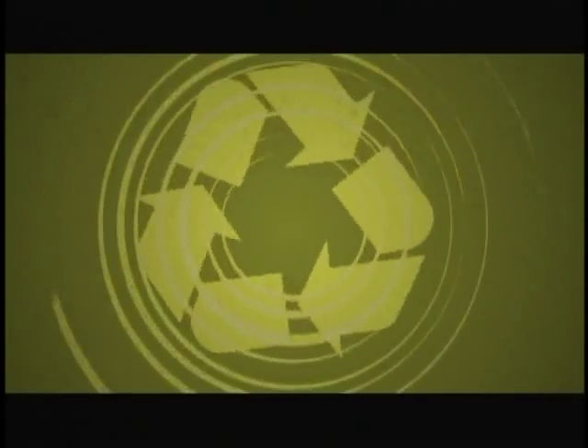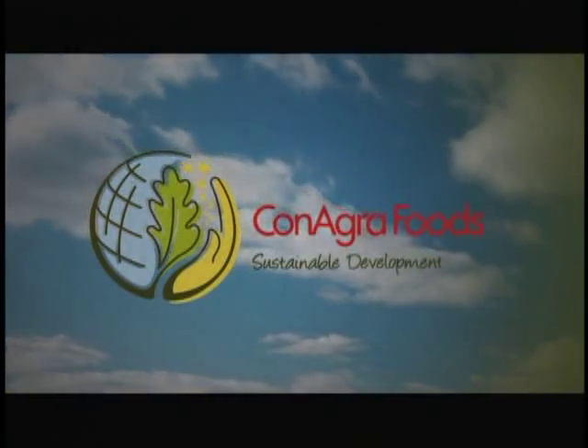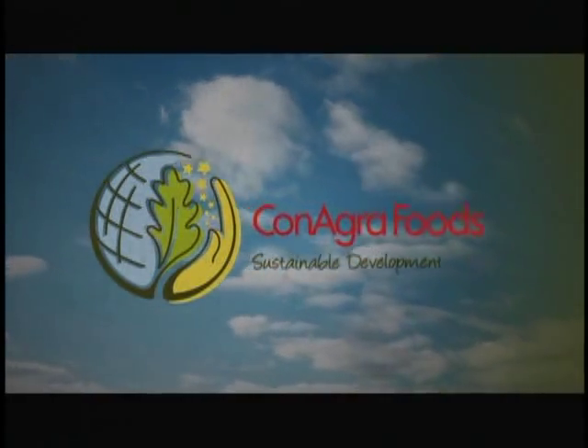Whether in our business or our communities, we're committed to making a difference. That's why we've developed five goals that provide focus and direction to minimize our impact on the Earth.